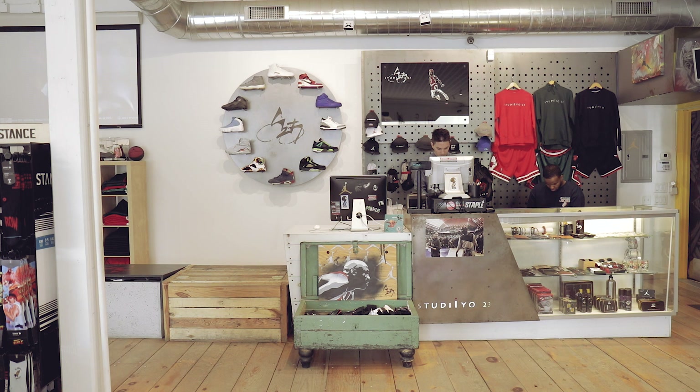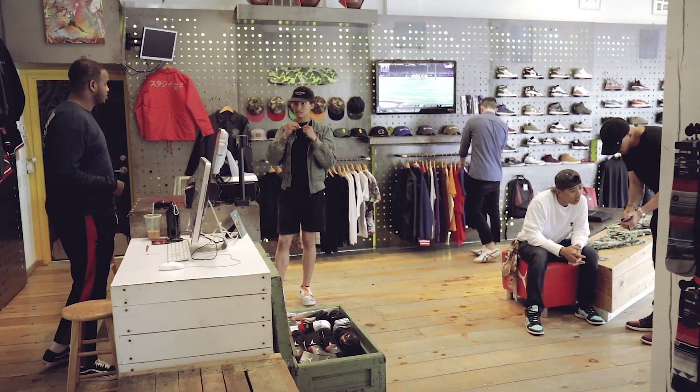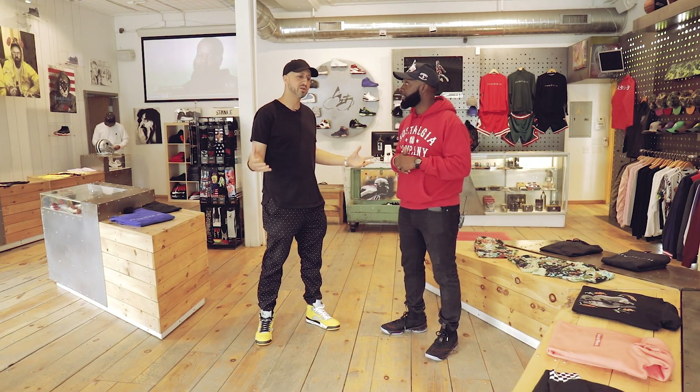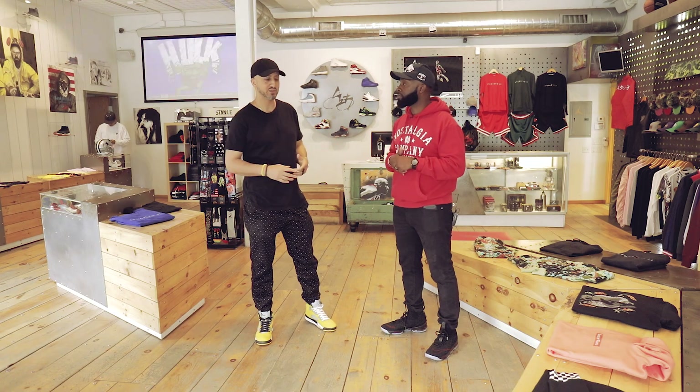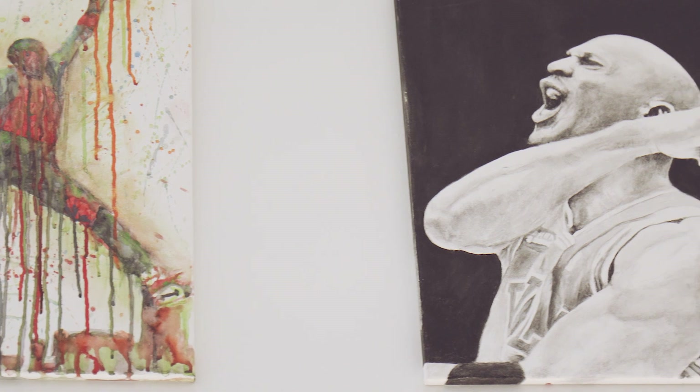I'm doing good man. Tell me about Studio 23 because it's very unique in the sense that it's a sneaker store but also an art gallery. The five pillars of what we were based on when we opened the boutique were fashion, art, culture, music, and then obviously the sneakers.